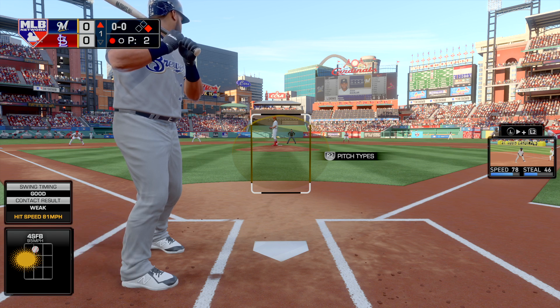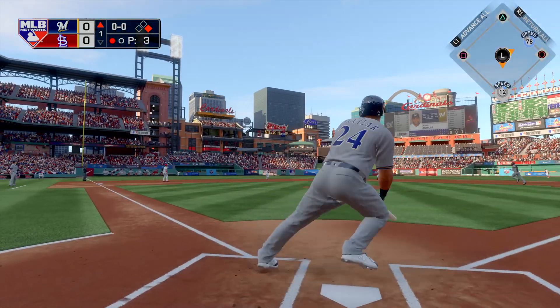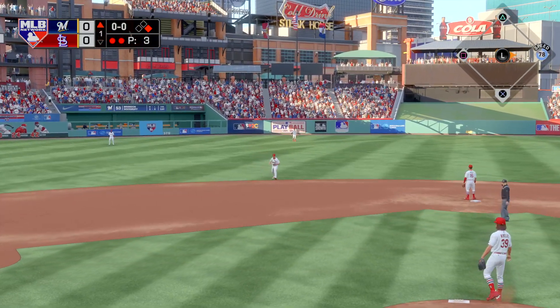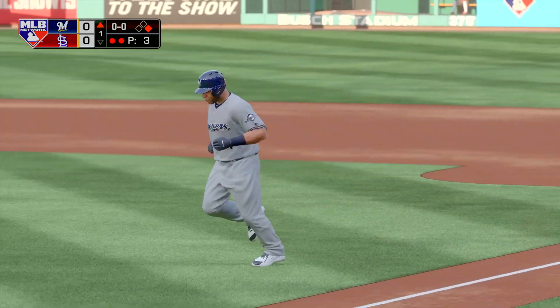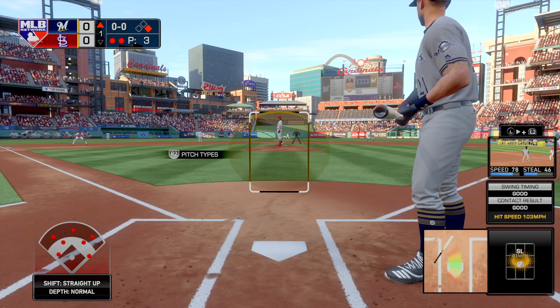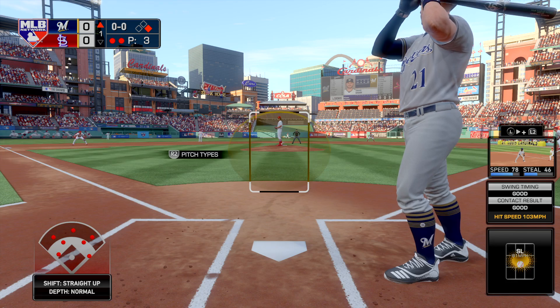Digging in now, Jesus Aguilar, as he'll get his first opportunity in this one. This is lined to left — Ozuna is going to get there as he backs up to put it away, and there are two gone now. He hit that ball pretty well, but the only problem was that he pulled off it just a bit. The location was a little on the outer half.